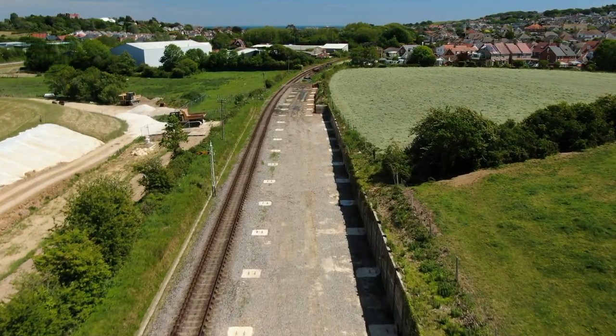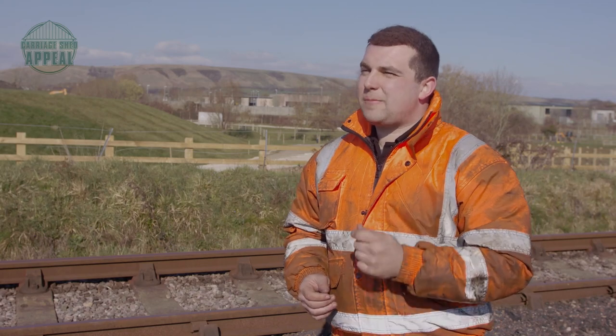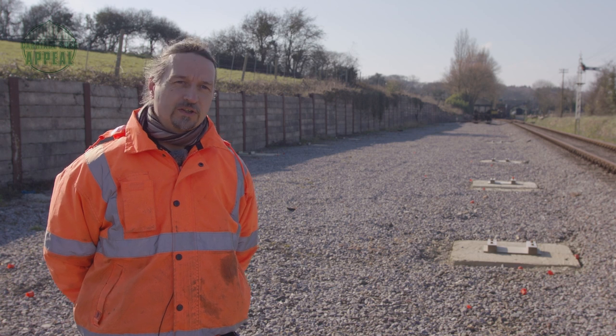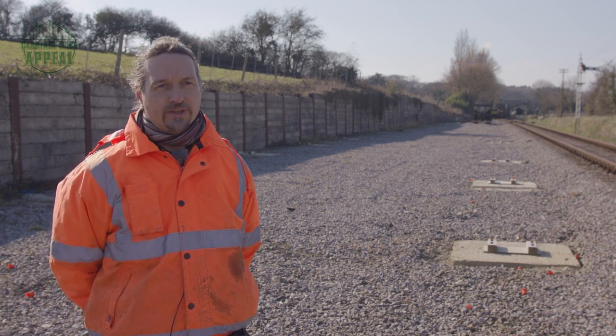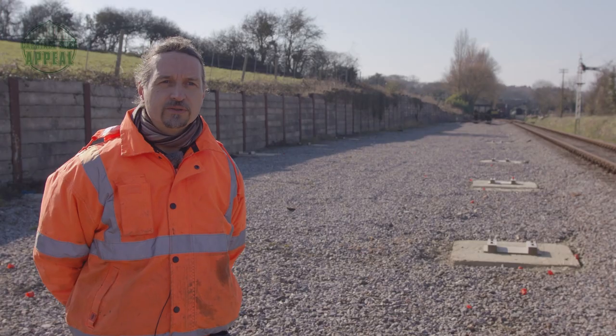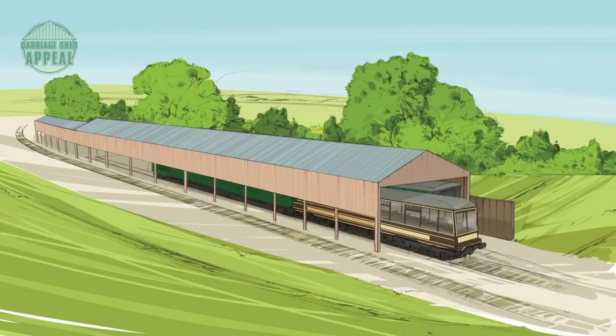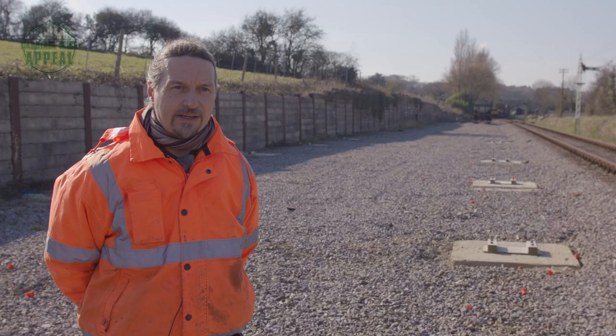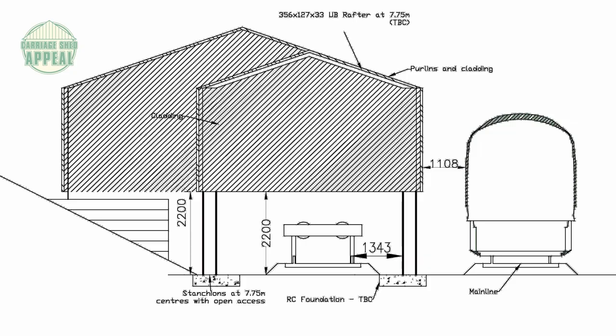Hi Nick, thanks for joining me. Could you tell me a little bit about the specs for this project? It's a ten-coach shed with six coaches on one track and four coaches on the other. The total roof area is over a thousand square metres and it's about 132 metres in length. To the north side, we've got open sides for ventilation and to share clearances against the main line. And to the south side, we've got a full side to protect against the prevailing southwesterly weather.